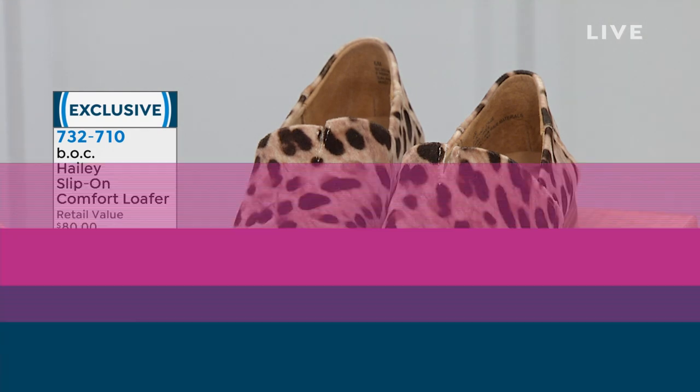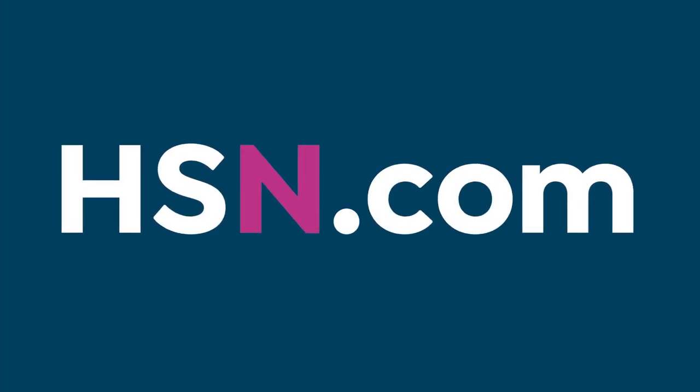Did you know that HSN, along with our sister station QVC, has a streaming service? It's everything you love about shopping plus more — original content, live shows with familiar personalities and new faces, great products and amazing brands. You can catch up on shows you might have missed. You can get our streaming service on your Fire TV, Roku, LG, Xfinity X1, Xfinity Plus, with even more platforms launching later this year.